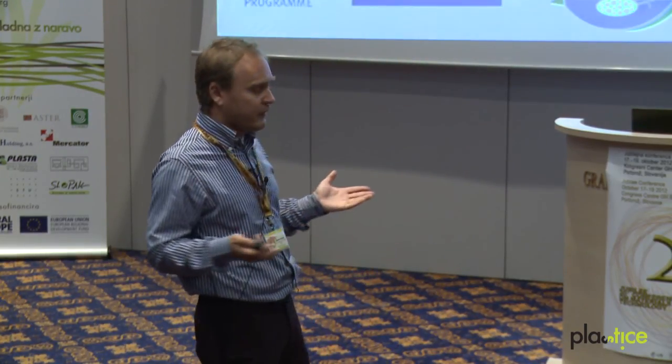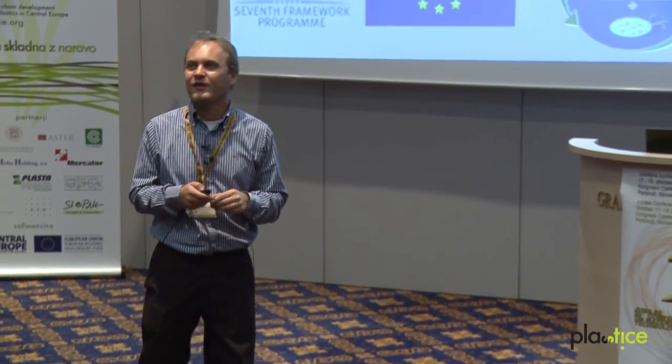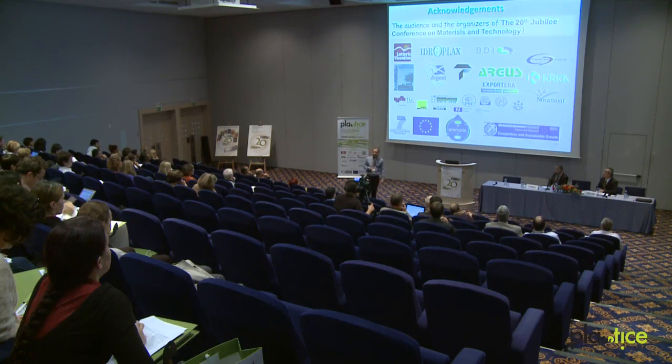Finally, I'd like to thank you for your kind attention, especially the organizers of this fascinating event. I'd also like to thank all of our industrial and scientific partners and the sponsors of our projects. Thank you.